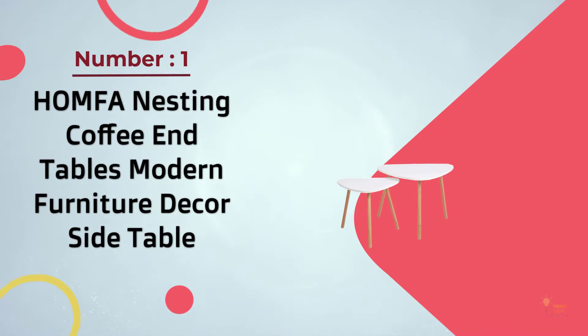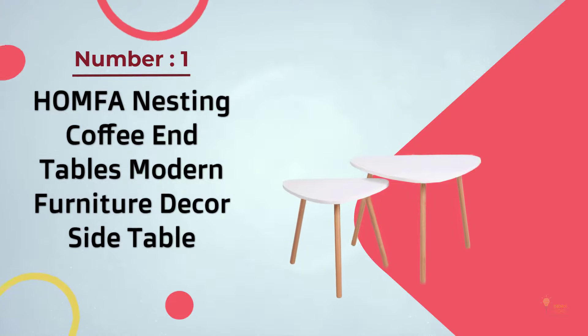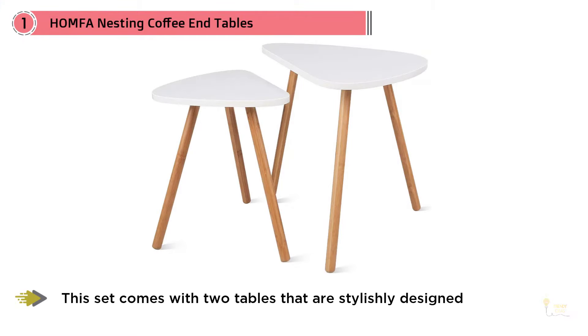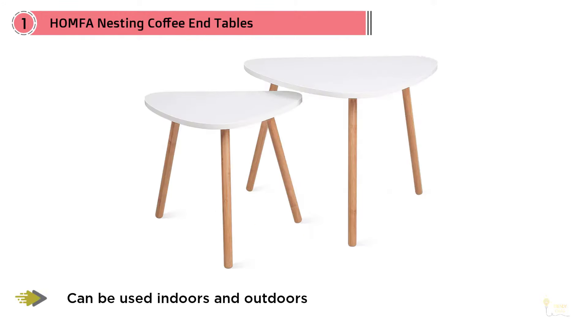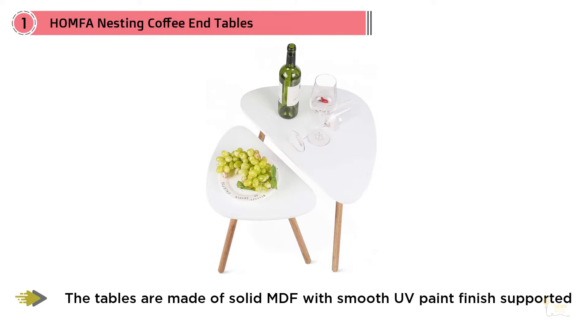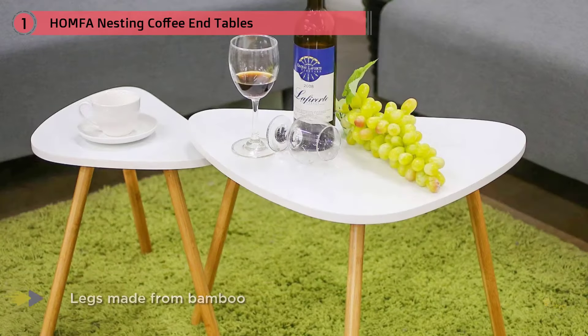Number one: most popular – HOMFA Nesting Coffee End Tables, Modern Furniture Decor Side Table. This set comes with two tables that are stylishly designed and can be used indoors and outdoors. The tables are made of solid MDF with smooth UV paint finish, supported with legs made from bamboo. It's convenient and compact, suitable for small areas in your home. It's easy to carry and move around, and the smooth surface makes it easy to clean with a soft cloth.